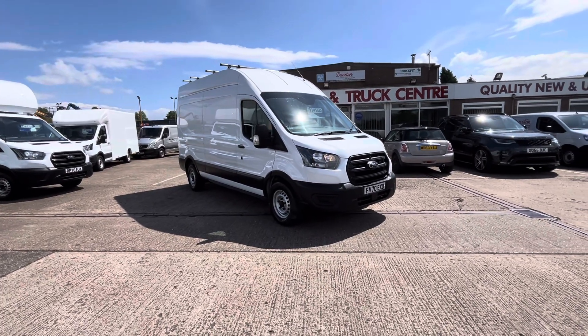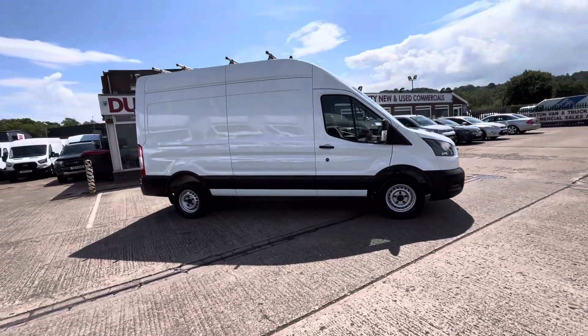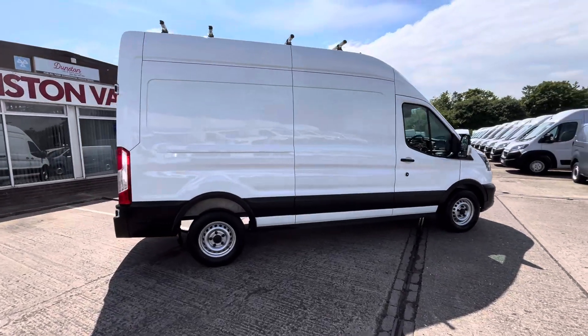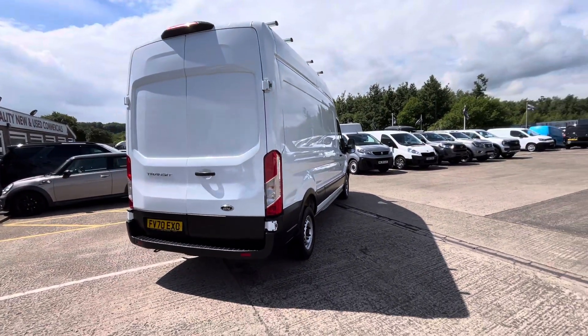Afternoon — 2020, 70 plate Ford Transit 350 L3 H3, two-litre Eco Blue. This is the long wheelbase high roof, one owner vehicle from new, 62,000 miles, full service history. It'll come with a full year's MOT as well.